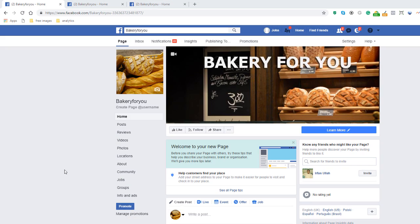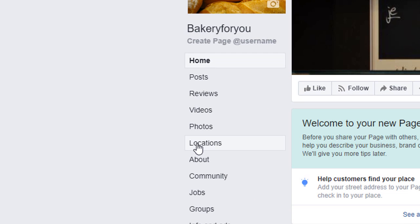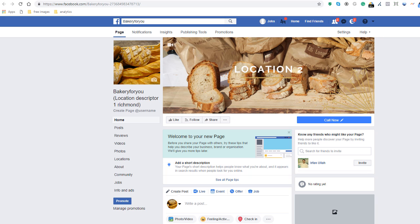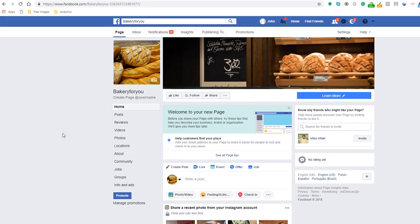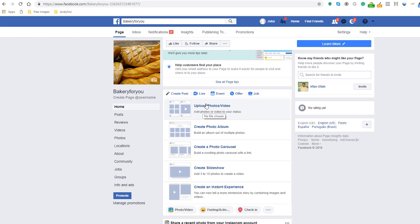The last thing I'm going to show you is how powerful this feature truly is when it comes to publishing content. To recap: we've added two location pages to our main business page, accessible from the left-hand side menu by clicking Locations, which shows a map pointing out where our shops are. We've also created two single location pages called location number one and location number two. Now let's see what happens when we publish content on our main business page — I'm going to create a post and load an image I prepared earlier.